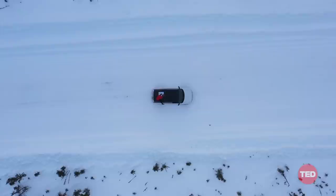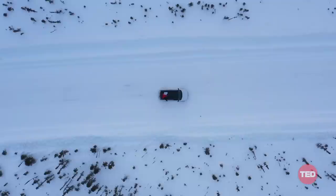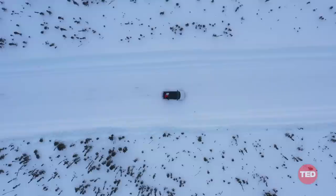Every winter, after 10 days of minus 20 degree temperatures, engineers begin the work to build the road of the season. These roads only exist for 90 days, connecting communities across hundreds of miles of frozen tundra.